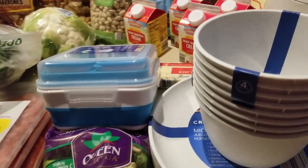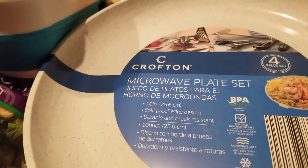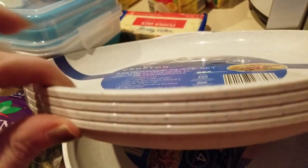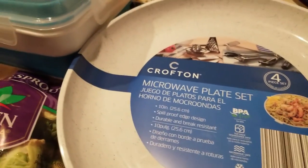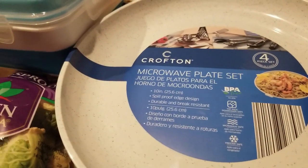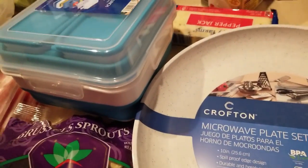School's about to start back up again and my boy is heading out to college very soon. I loved my microwavable bowls from Walmart so much that I purchased some from Aldi's. It's a set of four for $2.99 — compared to almost $4 for just one at Walmart. I got two packages.